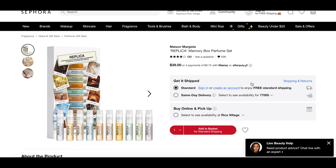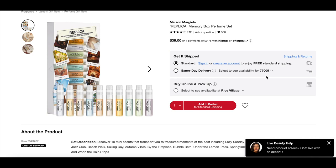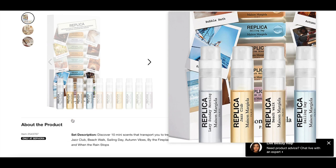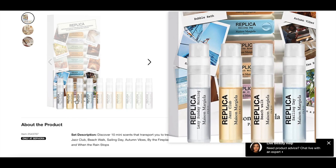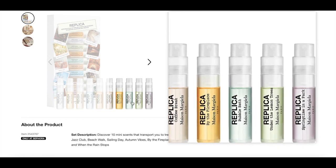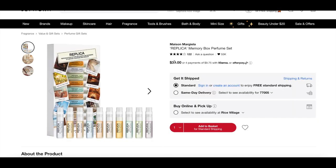The last item is the Replica fragrance set, which includes every scent they make: Lazy Sunday Morning, Jazz Club, Beach Walk, Sailing Day, Autumn Vibes, Coffee Break, By the Fireplace, Bubble Bath, Under the Lemon Trees, and Springtime in a Park. I've tried Autumn Vibes and liked it. I'm especially excited for Lazy Sunday Morning, Jazz Club, Coffee Break, and Bubble Bath — which is supposed to be an amazing fresh just-showered scent. For $39 it's a great way to try everything before committing to a full size.